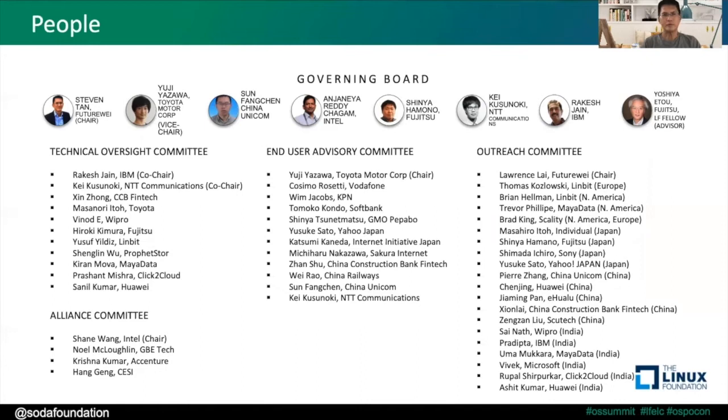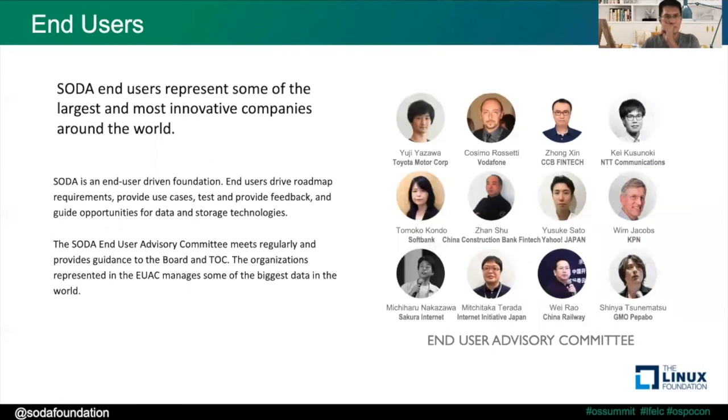The people involved in the foundation are spread across the world, with representatives from different companies — the biggest multinational companies as well as smaller startups. For end users, the Foundation End User Advisory Committee has representatives from major corporations as well as smaller organizations, including companies like Toyota, Vodafone, SoftBank, and others — representing some of the largest and most innovative companies around the world.